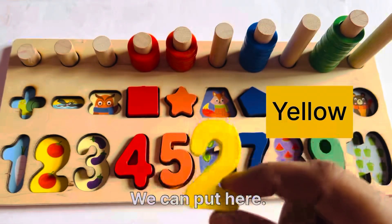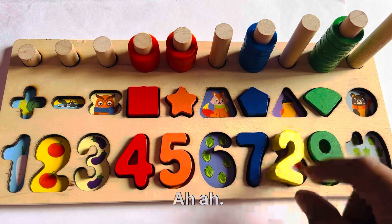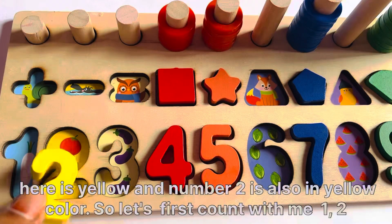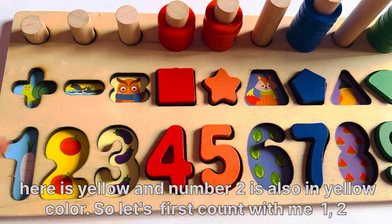We can put number 2 here. Here. No. Here. No. Here. Yes, here is yellow, and number 2 is also in yellow color. So let's put it in. First we count: 1, 2 tomatoes.